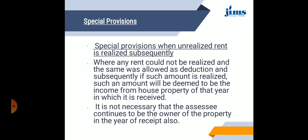Some special provisions are provided under the computation of income from house property. The first special provision: when unrealized rent is realized subsequently — when any rent could not be realized and the same was allowed as a reduction, and subsequently if such amount is realized, that amount will be deemed to be the income from house property of the year in which it is received. It is not necessary that the assessee continues to be the owner of the property in the year of receipt of that realized rent.